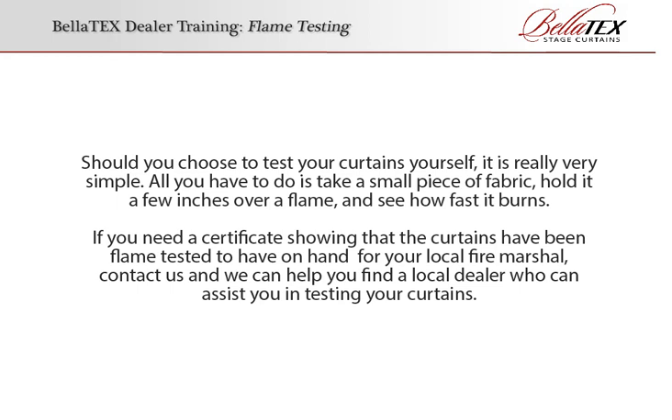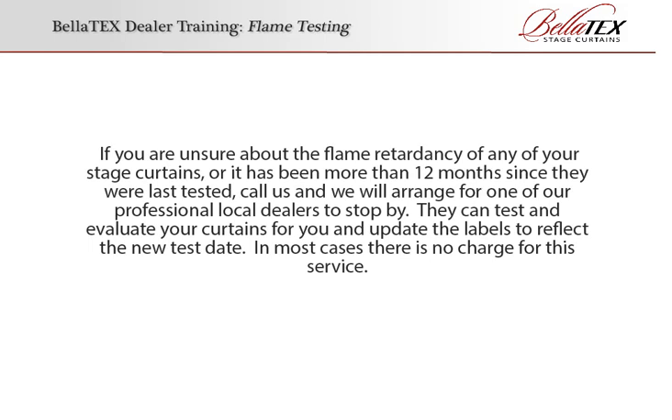Should you choose to test your curtains yourself, it is really very simple. All you have to do is take a small piece of fabric, hold it a few inches over a flame and see how fast it burns. If you need a certificate showing that the curtains have been flame tested to have on hand for your local fire marshal, contact us and we can help you find a local dealer who can assist you. If you are unsure about the flame retardancy of any of your stage curtains, or if it has been more than 12 months since they were last tested, call us and we'll arrange for one of our professional local dealers to stop by. They can test and evaluate your curtains for you and update the labels to reflect the new test date. In most cases, there is no charge for this service.